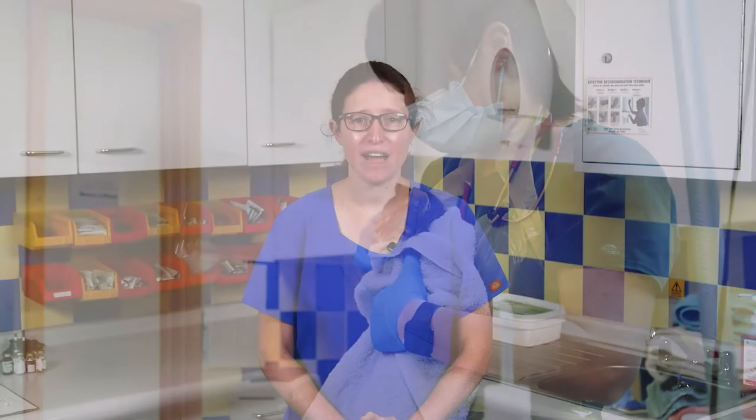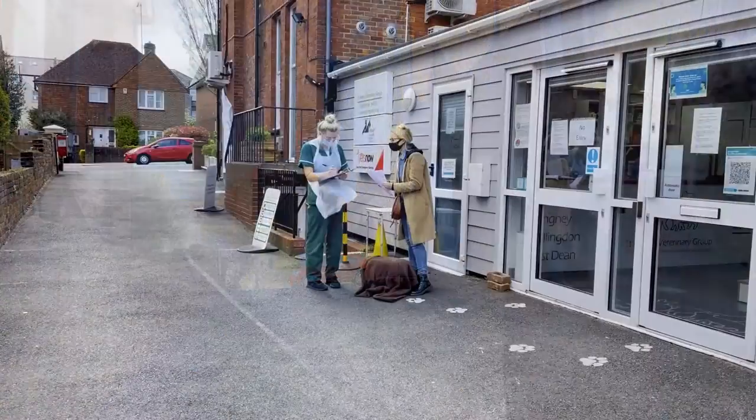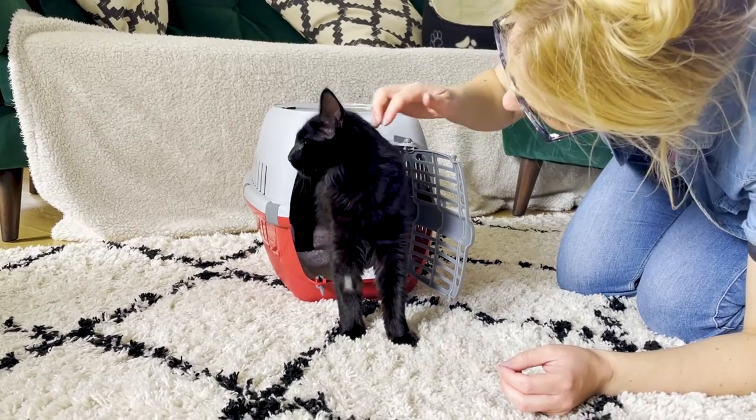It's understandable to be concerned about having your cat neutered, so in this video we take you through what happens before, during and after. Neutering is a very routine procedure and it's likely your cat will be able to be dropped off at the vets in the morning and be collected later that day, so they won't be away from you for very long.